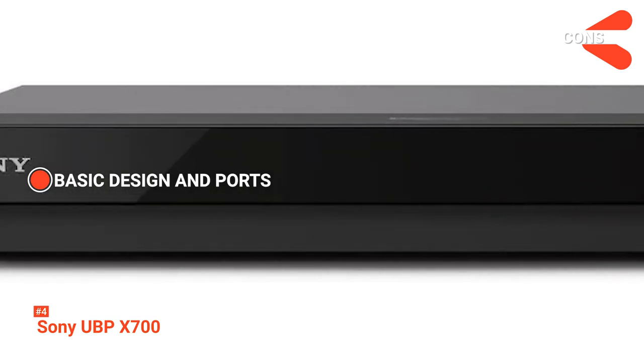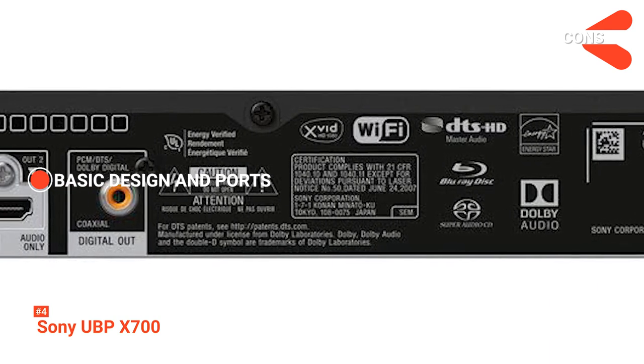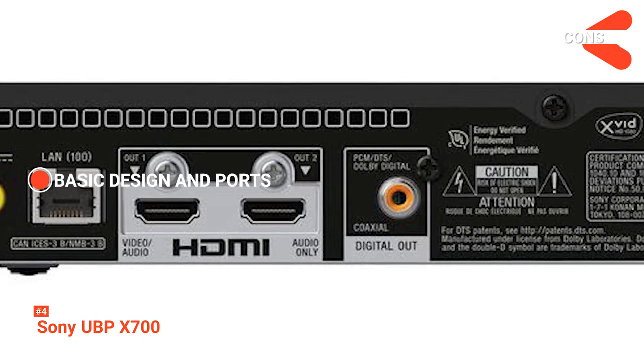Considering its price, you should expect a more basic design with the Sony UBP-X700. It has the usual components, like an Ethernet, Coaxial, and two HDMI ports.